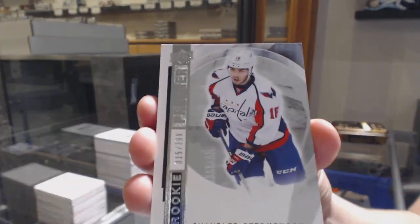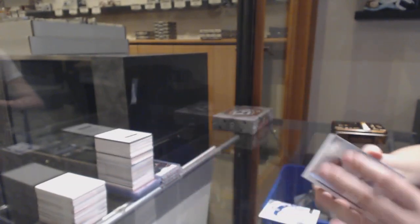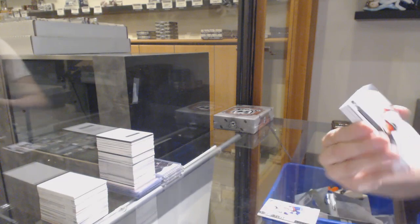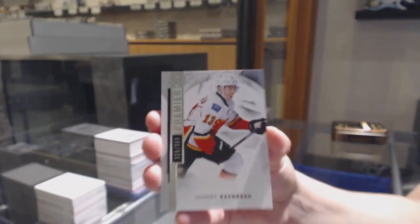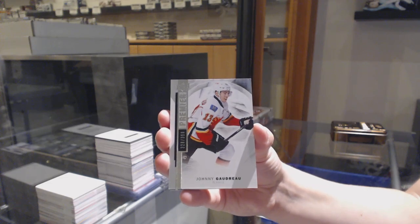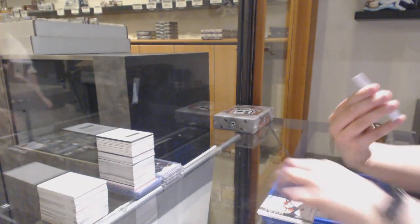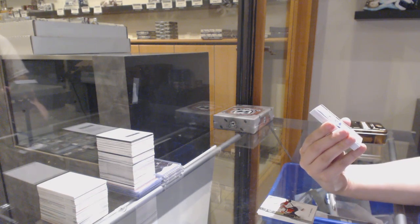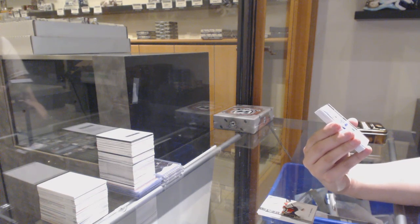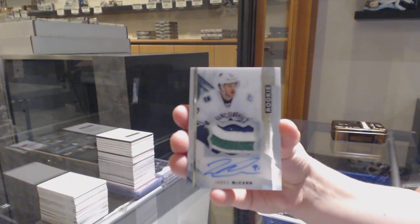Rookie numbered to 399 for Washington, Chandler Stephenson. Number to 399 base for Calgary, Johnny Goudreau. We've got a four-color rookie Patch Auto numbered to 375 for the Vancouver Canucks, Jared McCann.